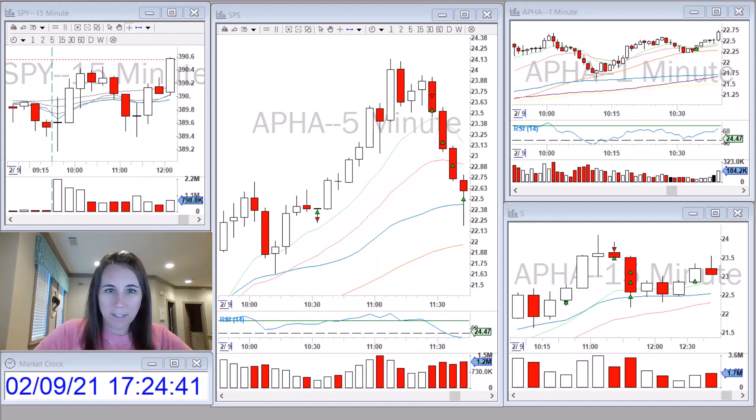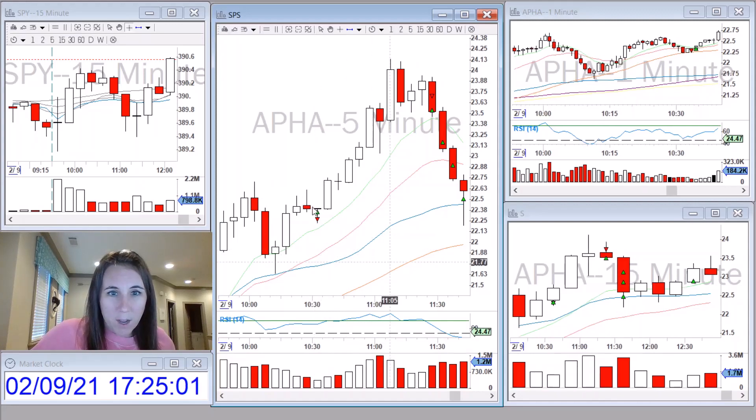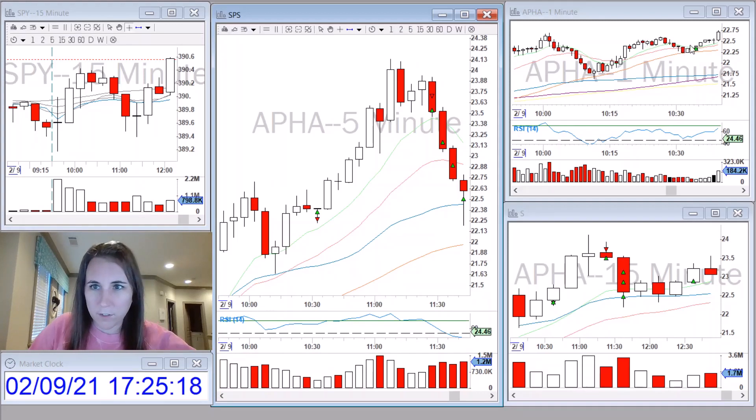Then I traded APHA as a reversal. It was very strong all morning — it had gapped up a lot and I think it was at all-time highs. I was watching the five-minute chart as it put up a double top, with this five-minute candle right here having a really large wick to the top side. On the one minute, you had the nine and the 20 moving average crossing over and curling down with the 50 coming up.